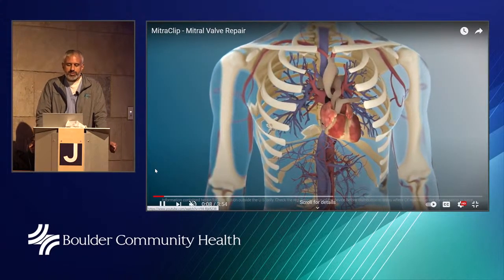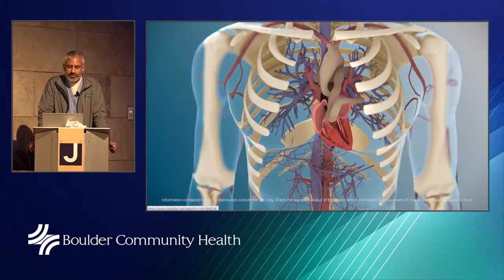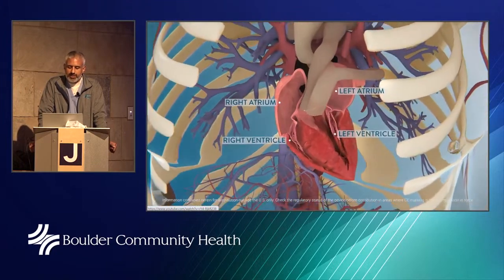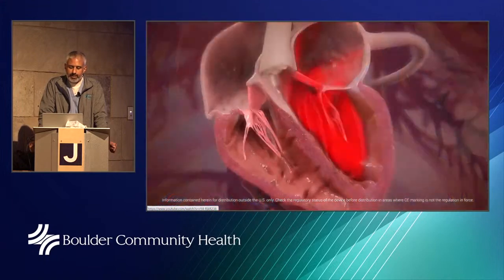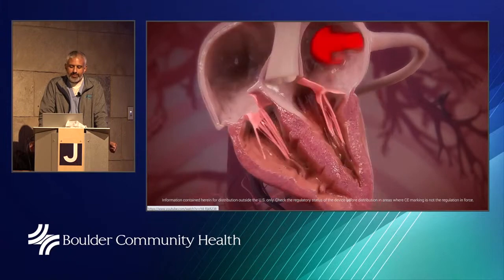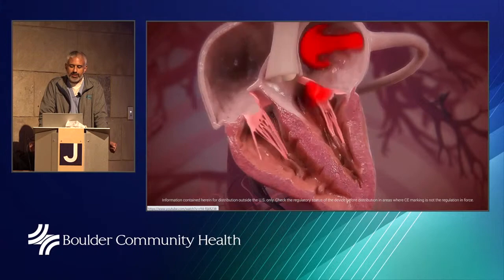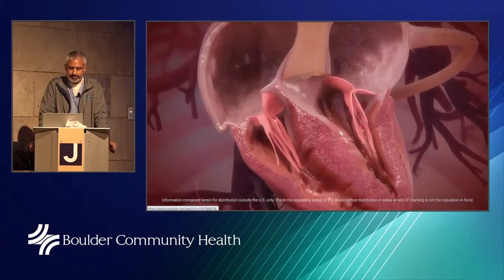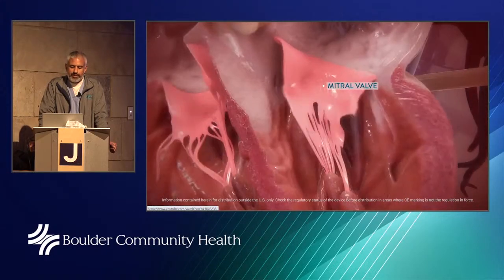Here we see the beating heart, with a schematic showing the inside — the atrium and the ventricle. Blood comes into the left atrium, flows to the left ventricle, and goes out the aorta. This is a normally functioning heart. Now we're zooming in on the mitral valve itself.